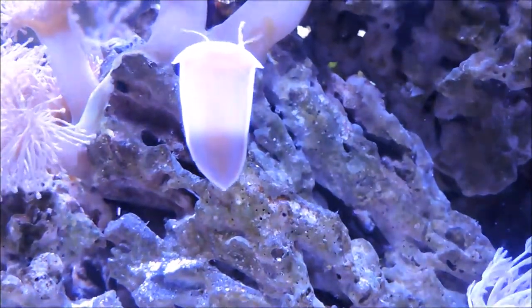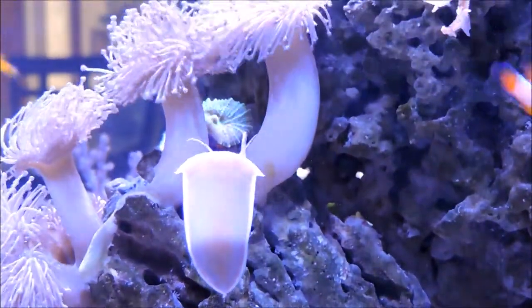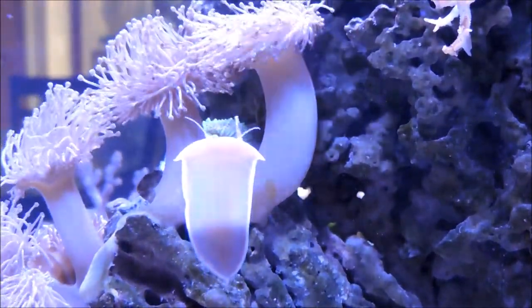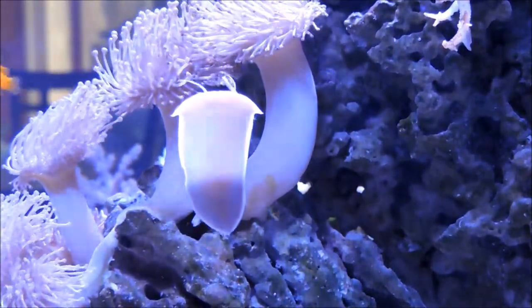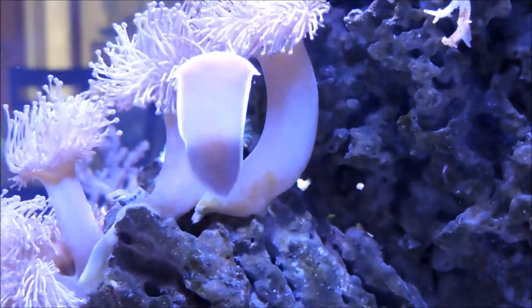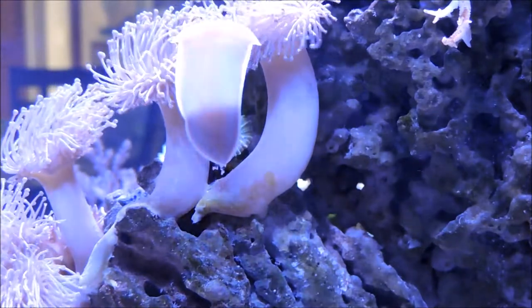Most of the fish leave it alone. However, I do have a blenny, a Kamahara blenny, that seems to be a little more than curious. You'll see a clip coming up where the blenny kind of hits it pretty hard and flips it over. But you'll see later in the video that this snail can actually right itself, which is definitely beneficial in a tank also occupied by fish.